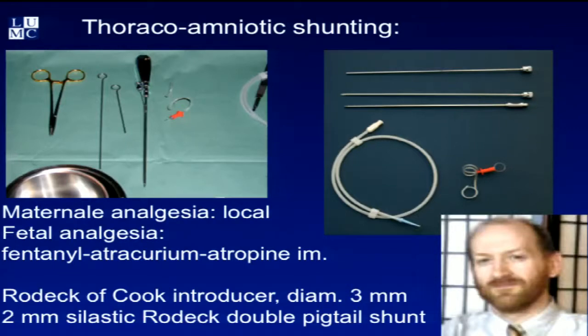Nowadays we use a modified inserting device — a Cook needle with a very sharp tip trocar, replaced by a pushing rod with a marker halfway so you can see how far your trocar goes in to push the first and second half. This is Greg Ryan — I was a fellow with him a long time ago and he taught me how to do this procedure. He has the largest number of procedures done in the world and is still using essentially the same technique Rodeck invented in the early 1980s.